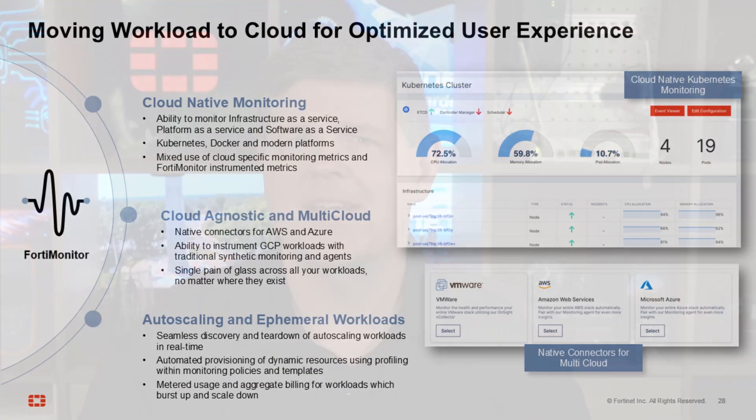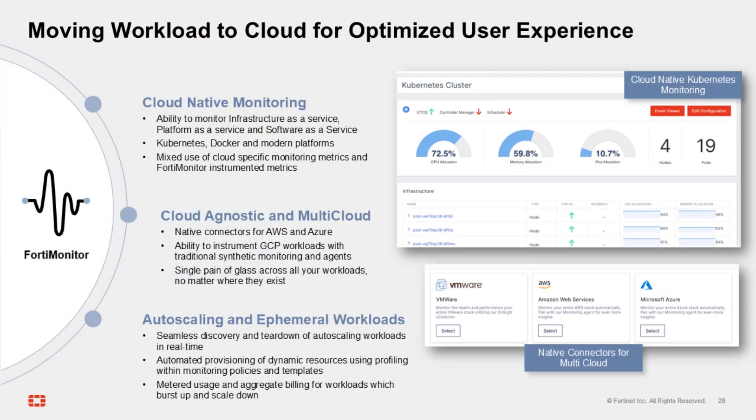Finally, a cloud monitoring solution only works if it's as flexible and dynamic as your cloud infrastructure. FortiMonitor native connectors automatically discover new workloads as they're added to a cluster, so we automatically pick them up in our monitoring.